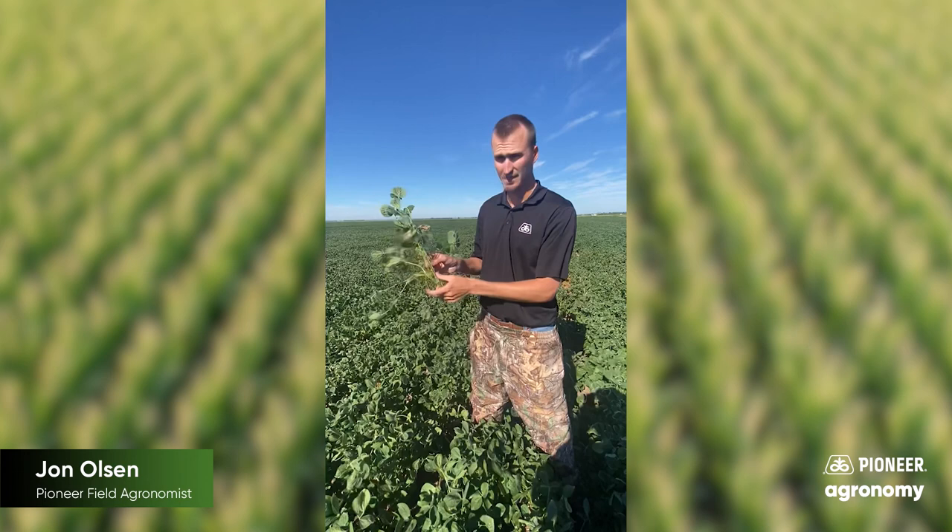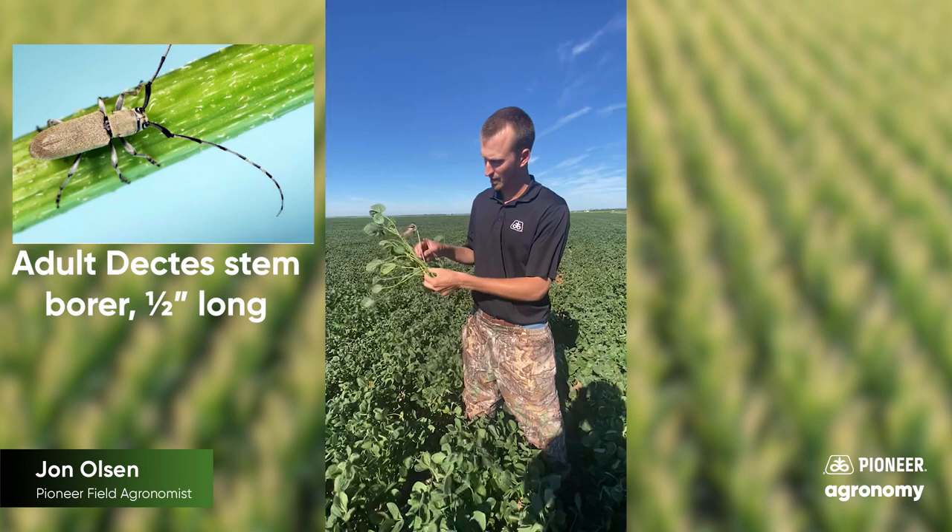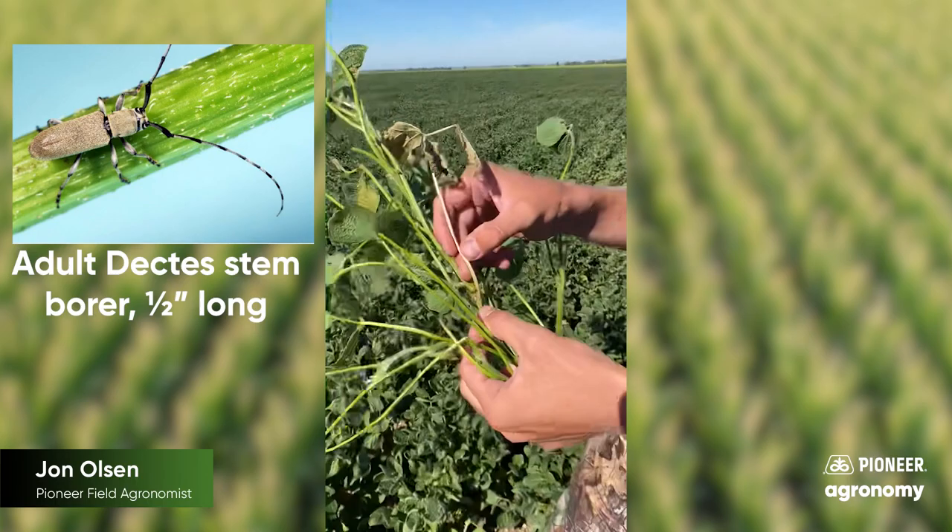So that beetle, the adult beetle, bores into the stem, lays its eggs right at the base of these petioles, these branches. You can see it just falls off right there.